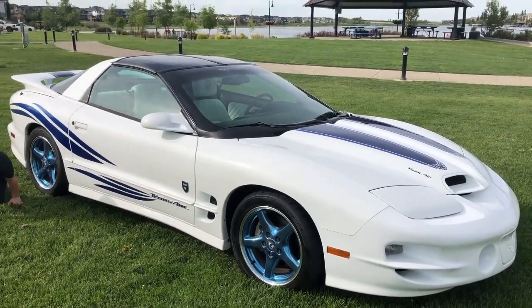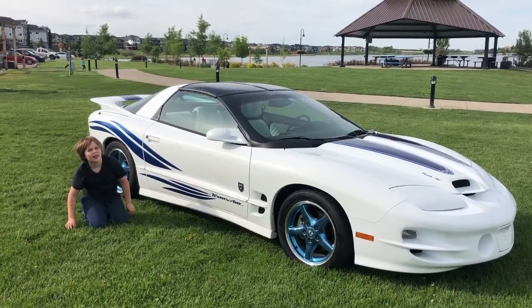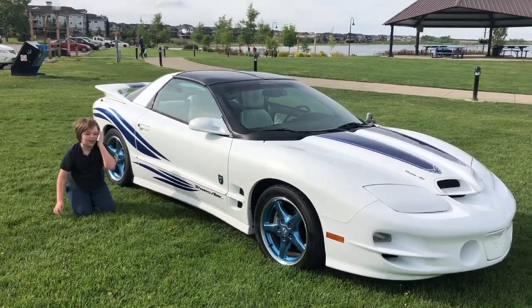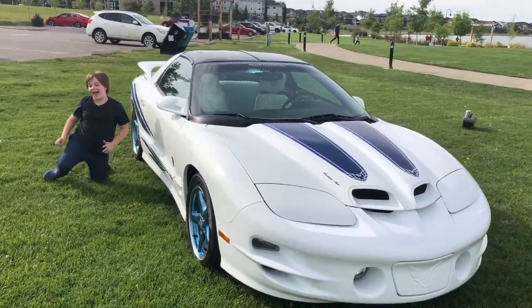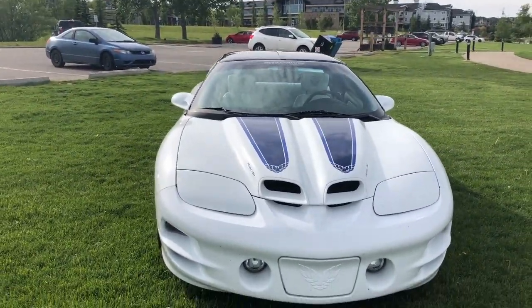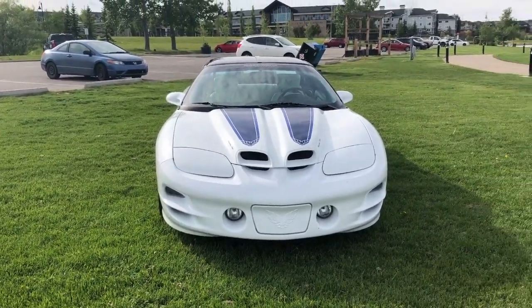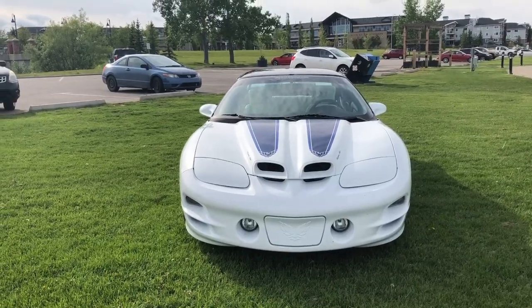The car has spent its whole life in Alberta, starting at Cold Lake Air Force Base where an Air Force officer owned the car, followed by a collector six months later in Calgary, and myself, John Mulberg, from the end of 2000 until now and possibly beyond.